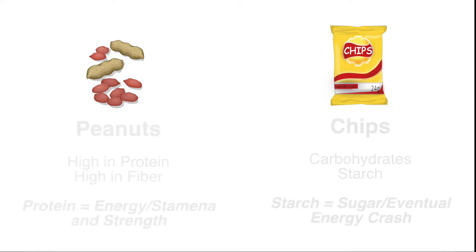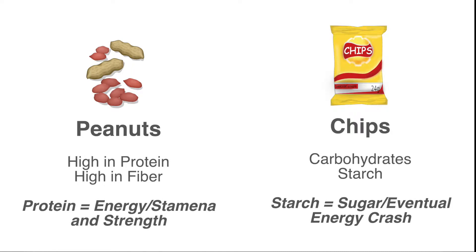It's not always about calories but instead how the food breaks down to give you energy. According to Colony 2014, peanuts are the clear winner to increase energy due to their higher level of protein and fiber. Chips contain carbohydrates and starches that can both help and hurt.